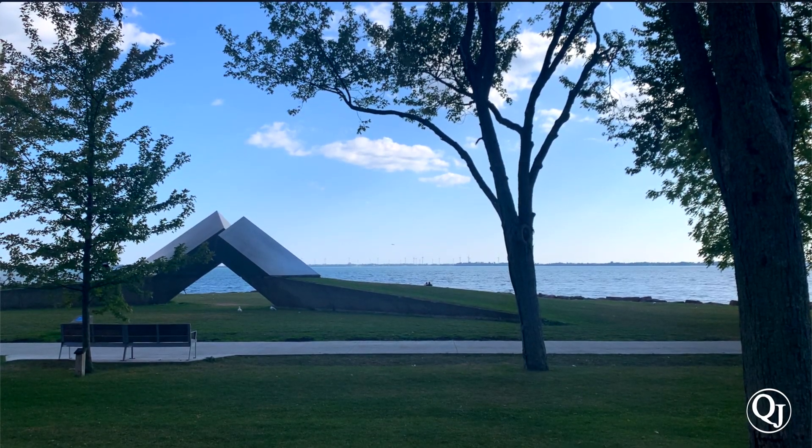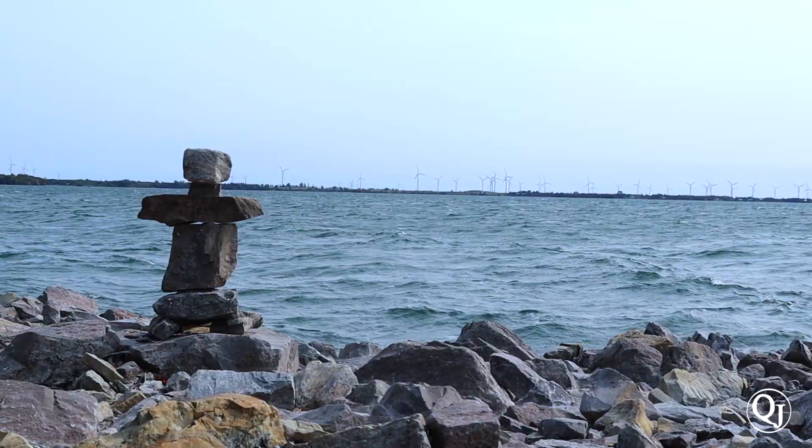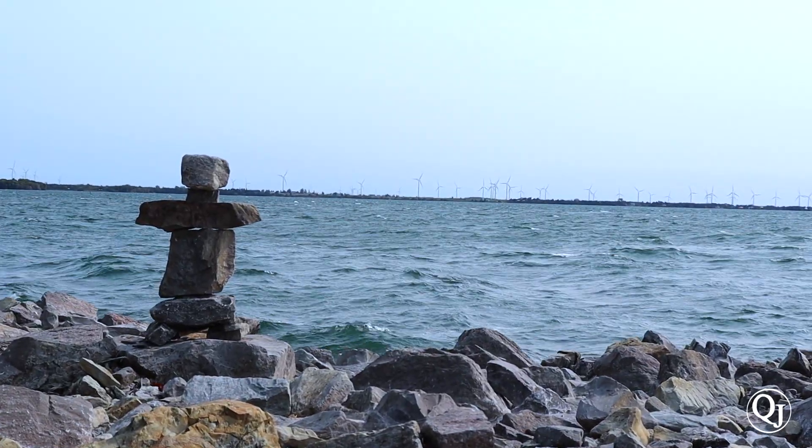If you've looked across the Lake Ontario waterfront of Queen's campus, you've thought: huh, windmills. Here's an up-close look to learn more about the Wolf Island windmills.